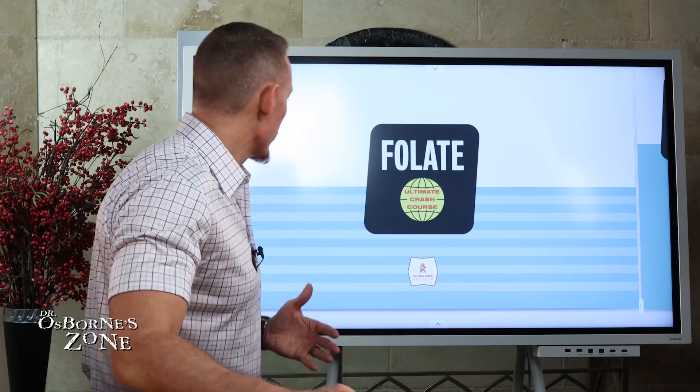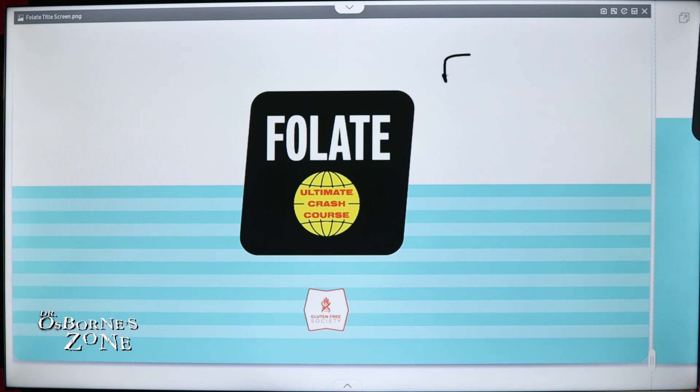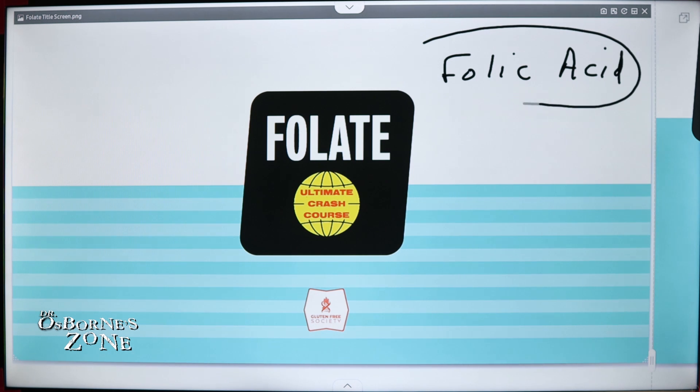Today we're doing a deep dive on folate, also known as vitamin B9, and sometimes referred to as folic acid. To clarify, folic acid is a synthetic version of folate, and I don't recommend it.